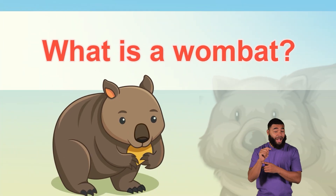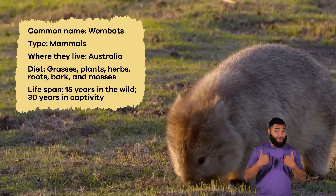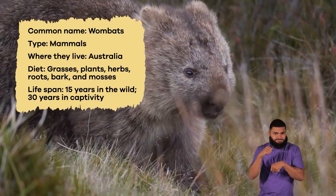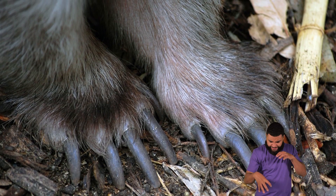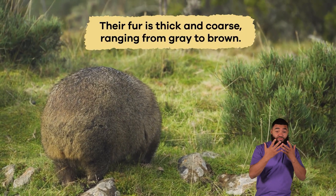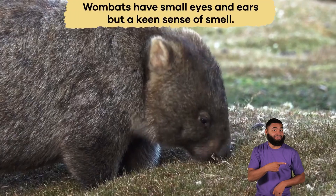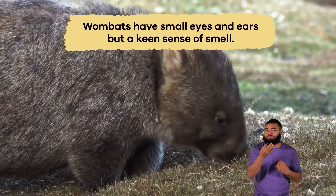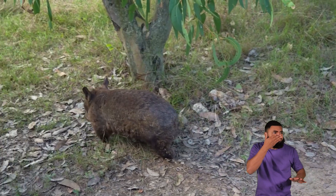What is a wombat? Wombats are unique and fascinating animals. They have sturdy, compact bodies with strong legs and sharp claws, making them excellent diggers. Their fur is thick and coarse, ranging from gray to brown, which helps them blend into their surroundings. Wombats have small eyes and ears, but a keen sense of smell, which they use to navigate and find food.